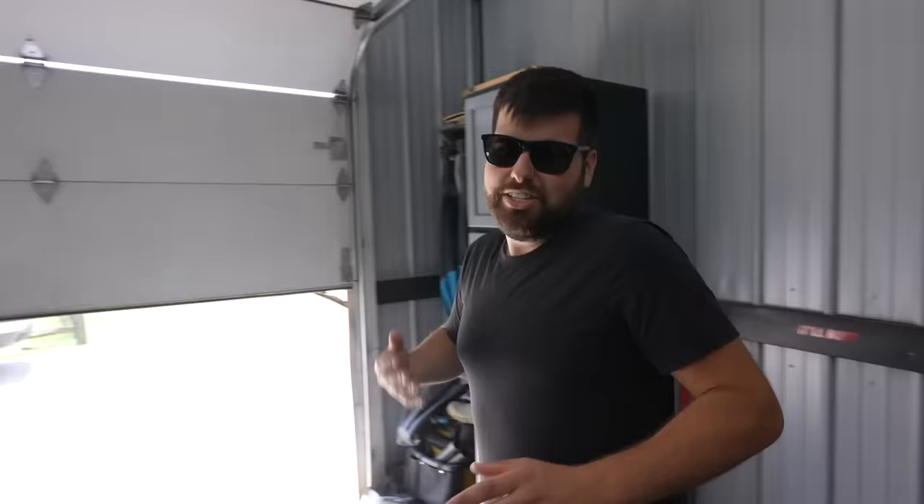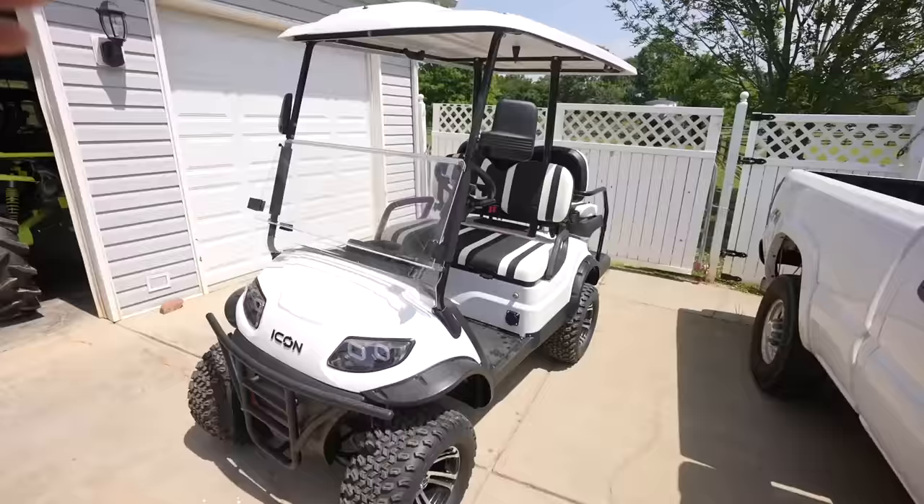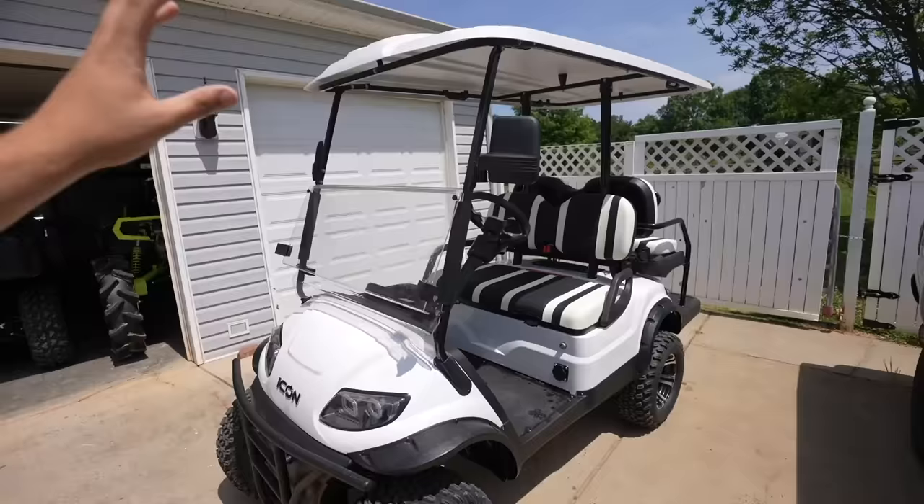My last four seater matched the blue Dermax, so this time we got a white one to match the white Dermax. Before anyone gets upset, yes, we're getting around to the white Dermax - all the parts are in the garage, it's just far down the to-do list. Check this out - we got the white four seater Icon, the White Lightning. It's a 2023 and it is absolutely sick.